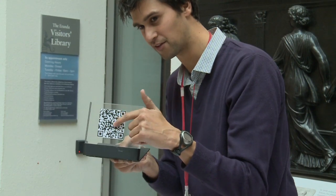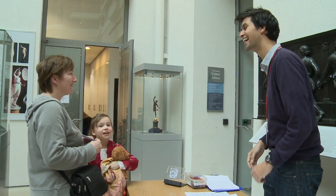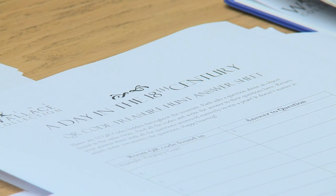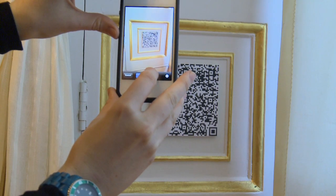You have to hunt around the room until you find one of these, and when you find one you can answer the question. We've hidden some QR codes — quick response bar codes — around the museum, and we've been asking families to use their smartphones to go around and find the codes, answer the questions, and then they win a prize if they get all the questions correct.